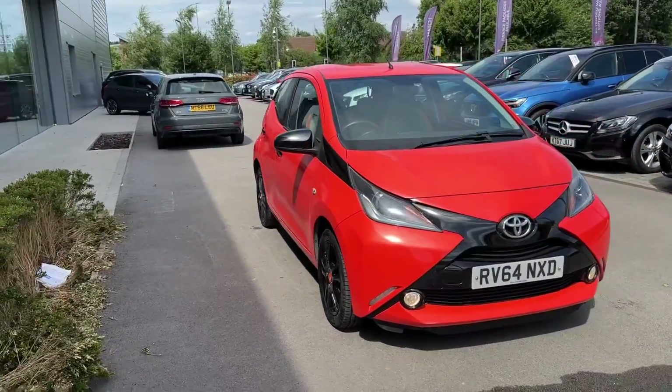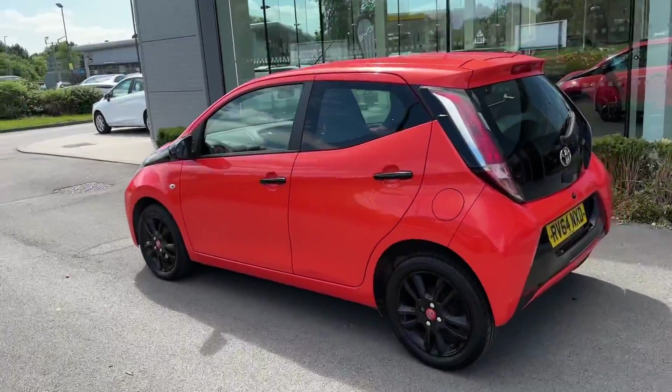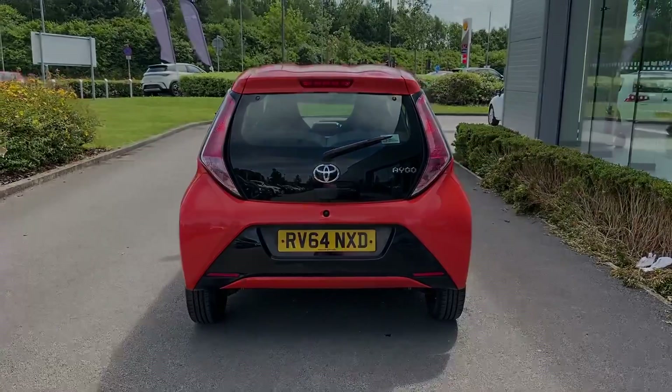Hello and welcome. Greg here from Motor Match Crew, sharing with you today this rather funky looking Toyota Aygo City Hatchback, available here in the popular and rare Excite Pack, with the exterior finish in this two-tone orange and gloss black.